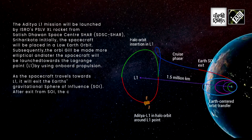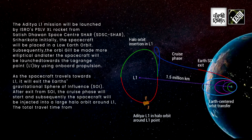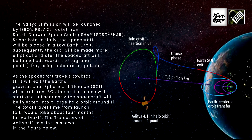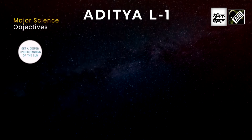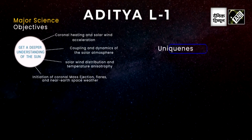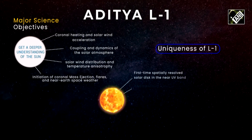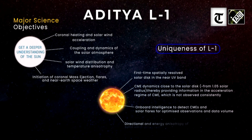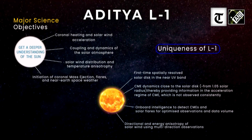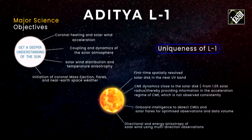Further development led it to first become the Augmented Satellite Launch Vehicle, and after that the Polar Satellite Launch Vehicle, with its payload carrying capacity progressively increased. Now PSLV can take about 3,200 kg to low Earth orbit and about 1,400 kg to geostationary orbit.